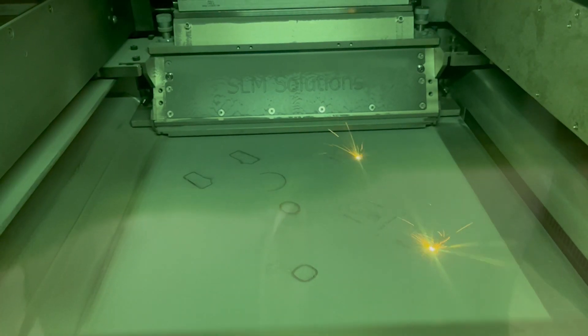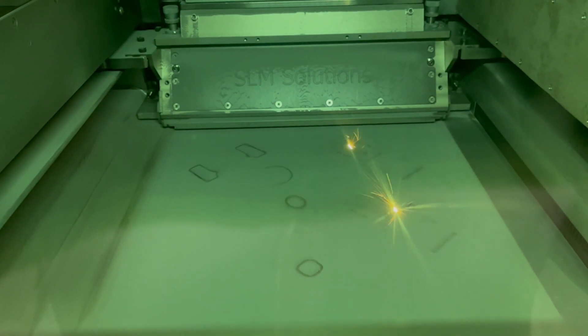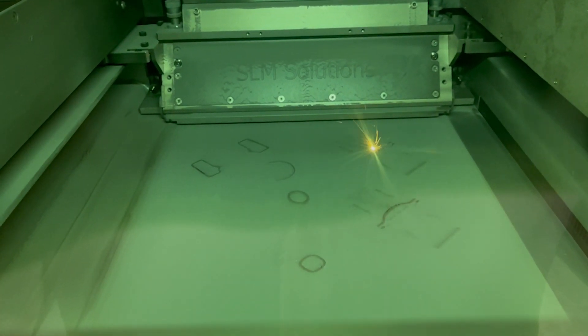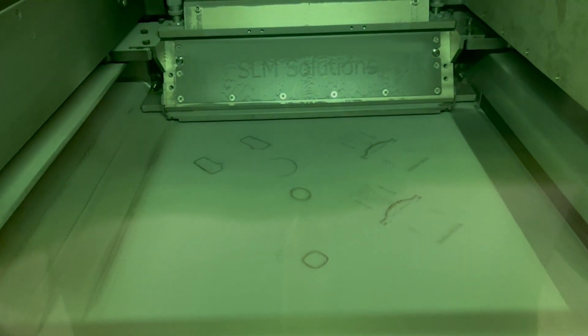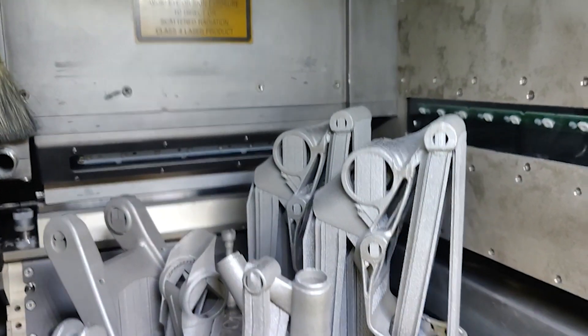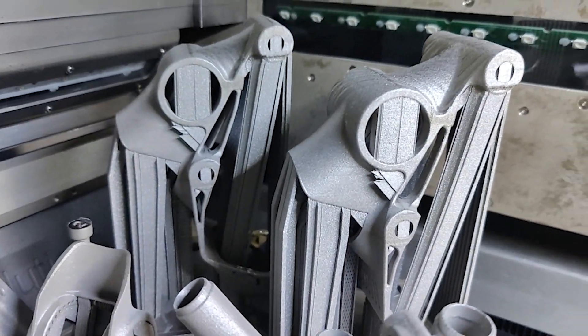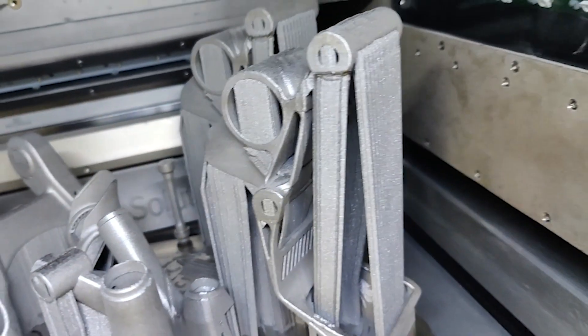The powder bed fusion process of 3D printing starts with powdered metal and uses lasers to sinter the powder together to form a 99% homogeneous part — solid 316L stainless steel material. This allows us to create very intricate parts with geometry that is completely not manufacturable by any CNC machine. And that allows us to make frames that are stiff and light.